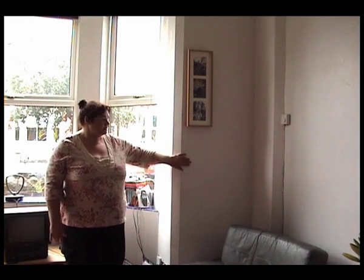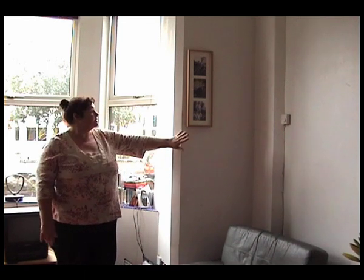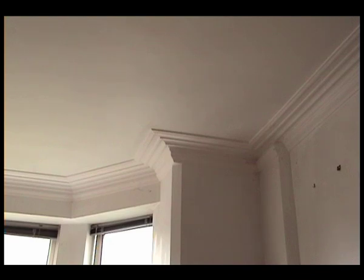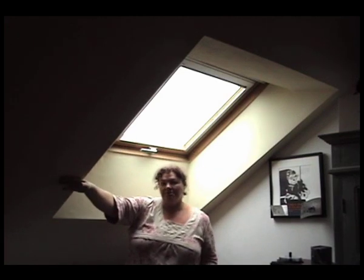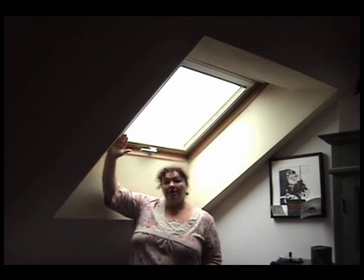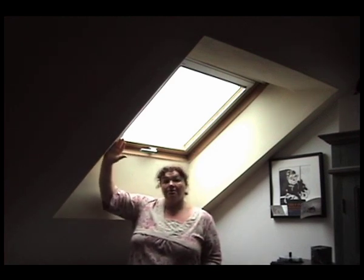We didn't want to change how the front of the house looked on the street, so on the front elevation we've actually internally insulated. If you look up at the cornices we've actually restored them. Everybody's familiar with Velux windows — what's different in this case is the depth here. This is actually suspended plasterboard where we've blown in 300mm depth of blown insulation, which is basically recycled newspaper.